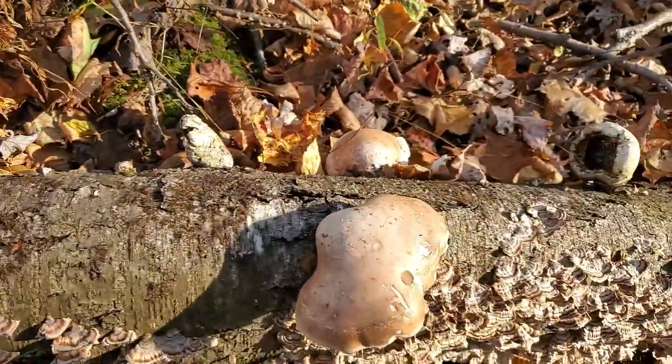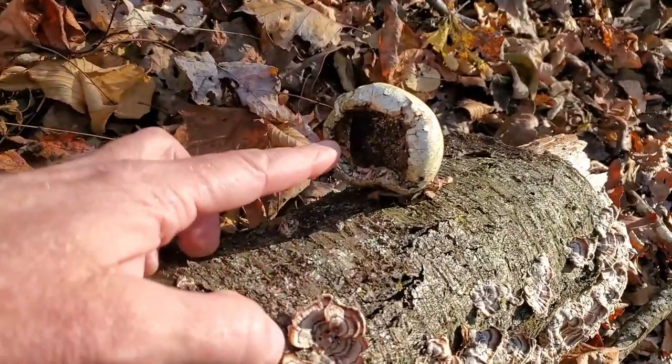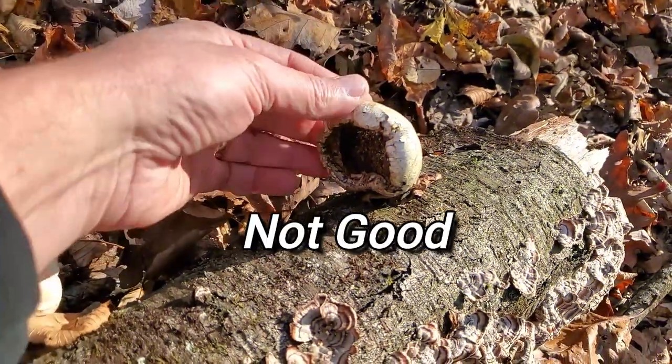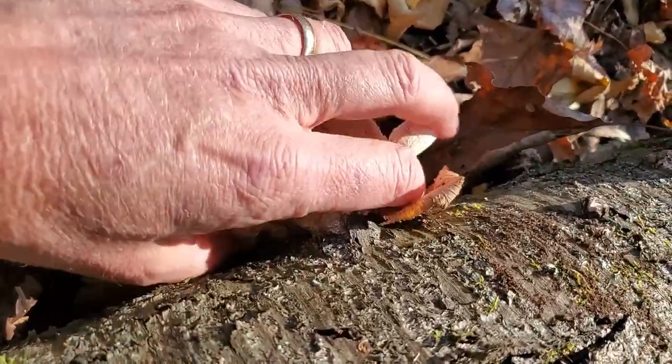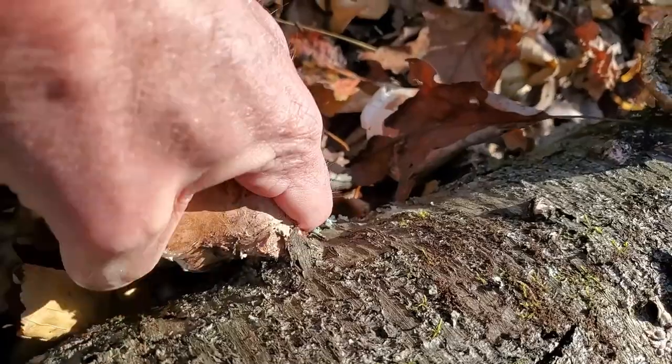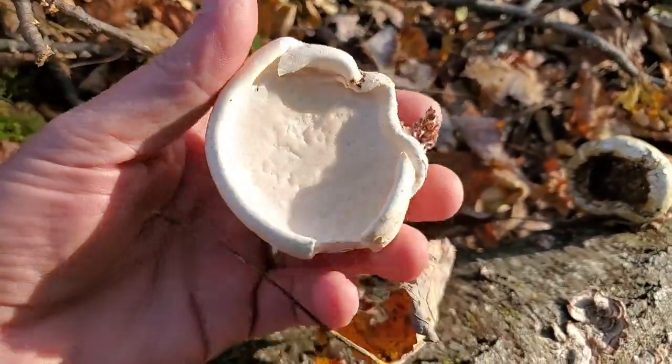I found some more, but what I wanted to show you was this right here. This is one that is clearly past its prime — wouldn't harvest that. But if we come over here and take a look at this one, I'm just going to pull it right off. Look — you can see the underside. Looks good. Nice and white.